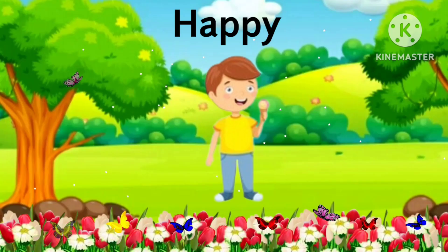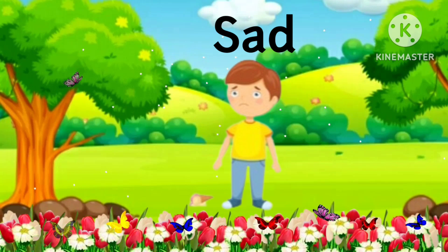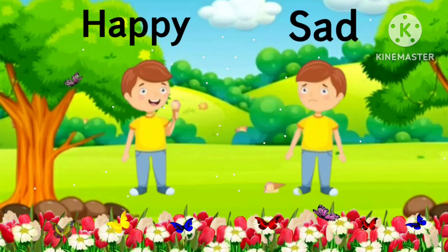This boy is happy. This boy is sad. Happy and sad.